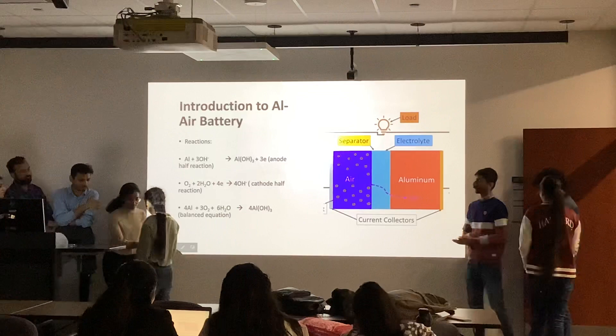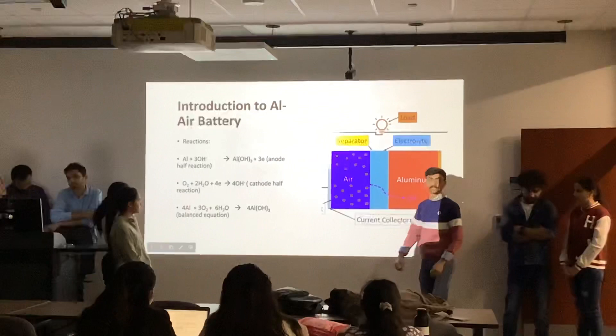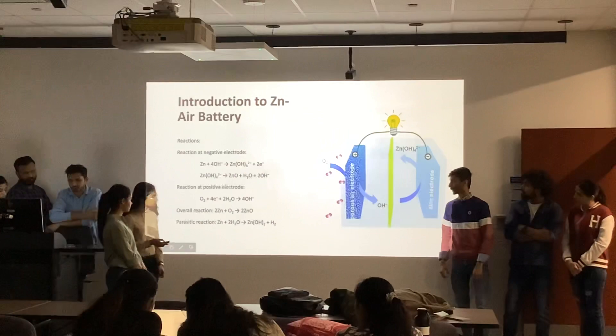The next slide will be continued by Yash and Jim. In the aluminium-air battery, aluminium works as the anode, air works as the cathode, and there is a separator between the aluminium and air. Aluminium loses electrons while oxygen gains them, and the overall parent reaction is shown below.